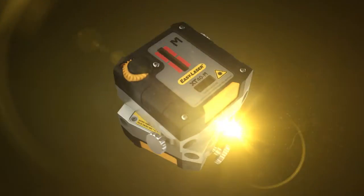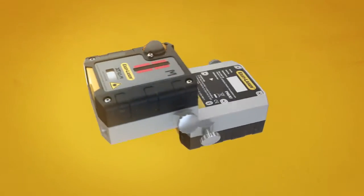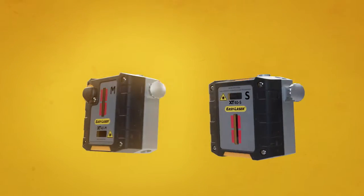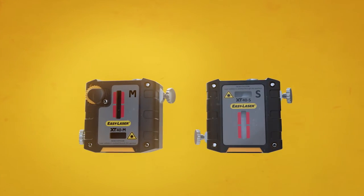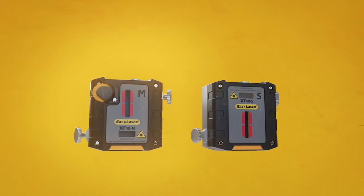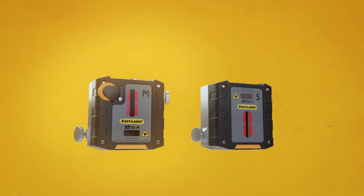Now, with the birth of XT — our next generation of EasyLaser products — the time has come to break with convention and launch a new era in laser alignment, one that better aligns with today's industry needs. We call it the Age of Independence.